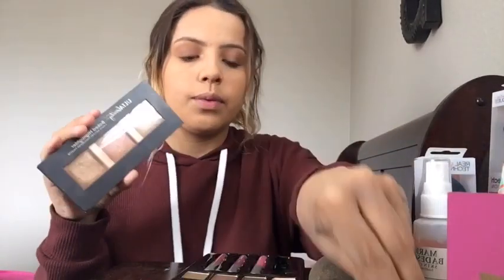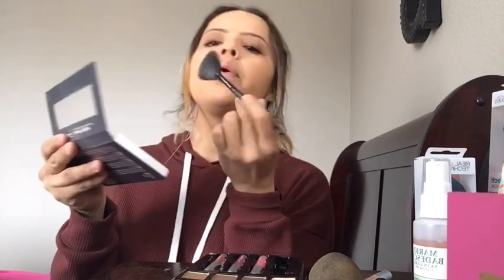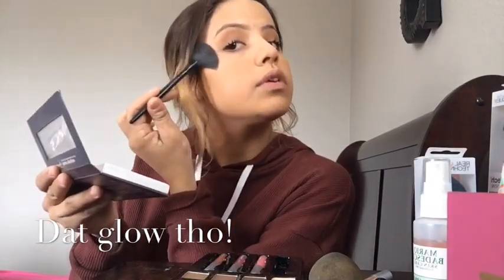Okay guys, now that my mascara is applied I'm gonna use my highlight palette with this highlight brush, and I am gently gonna apply this to my cheek. You need to do it to the other side too — not too much, just to the point where it's not overdone.